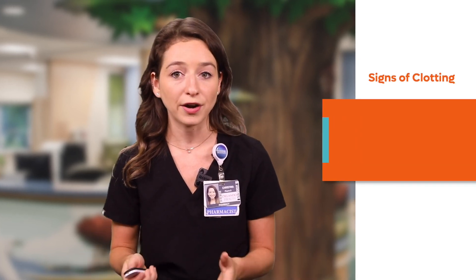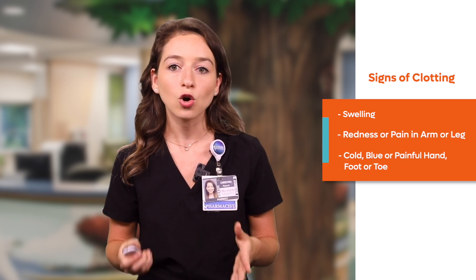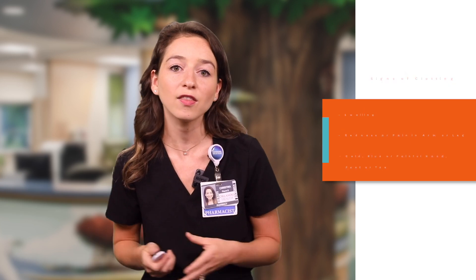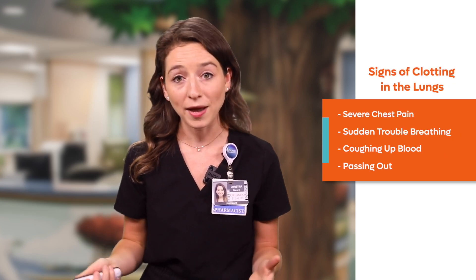Signs of clotting are also very important to monitor for and may present as swelling, redness, or pain in an arm or leg; or a cold, blue, or painful hand, foot, or toe. A clot in the lungs may present as severe chest pain, sudden trouble breathing, coughing up blood, or passing out.